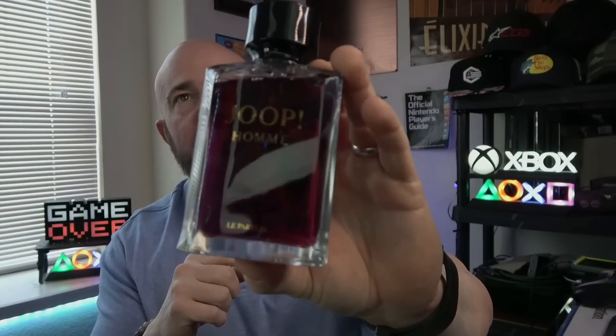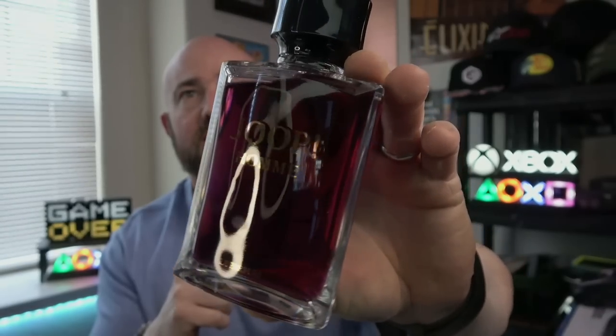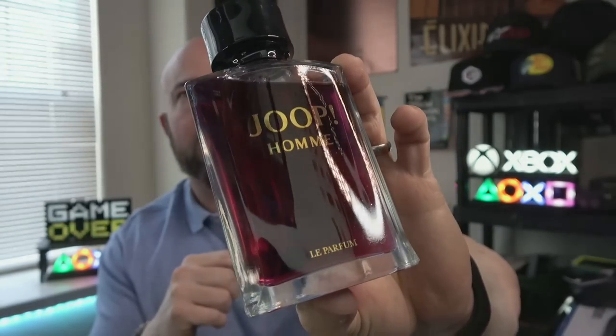You have to like sweet, floral, and powdery, but if you like any of those things, this is next level. Get your nose on this one if you can — I'll link where I got it from on Amazon down below. This is Yoop Homme Le Parfum.